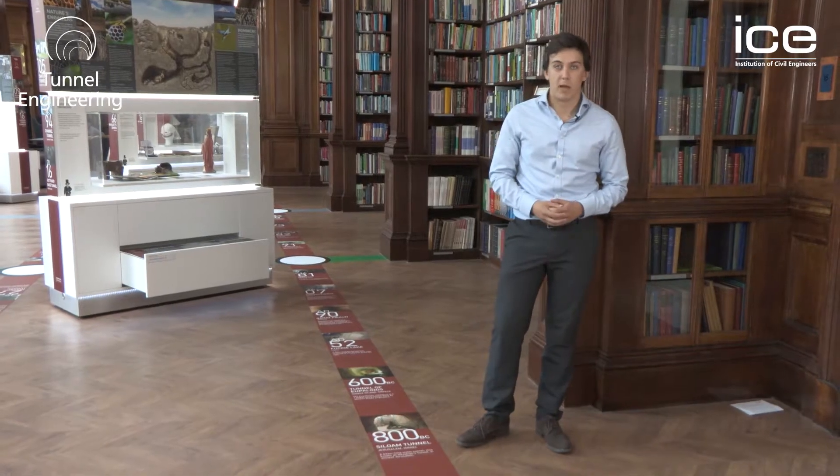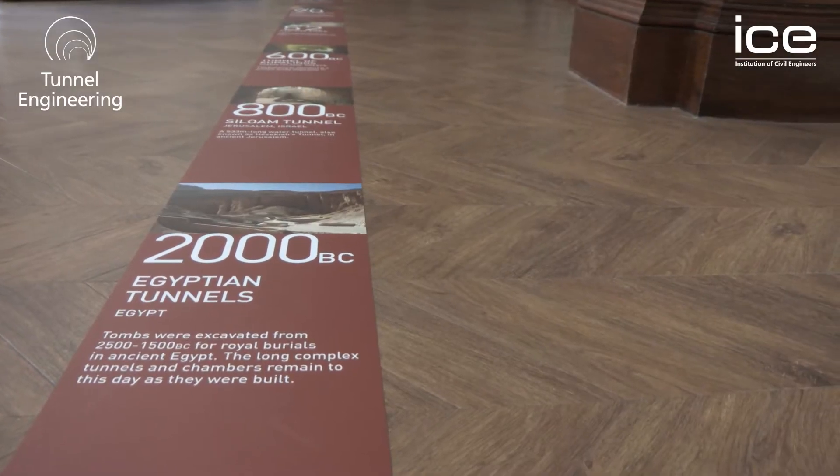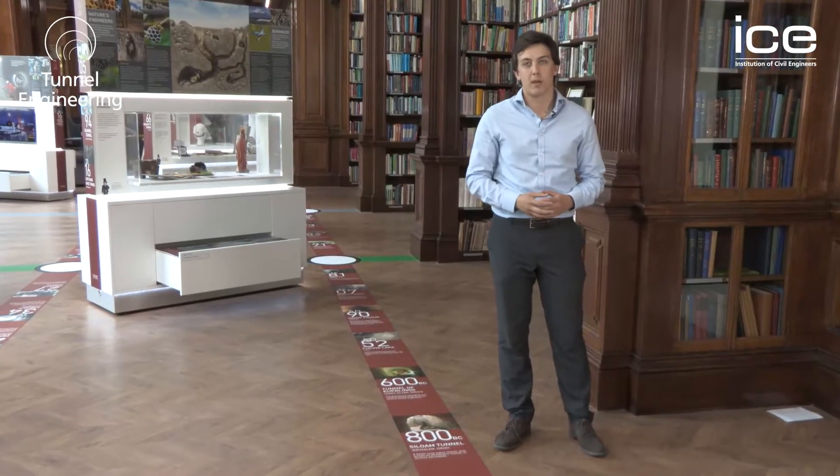As we enter the exhibition, we're met with this timeline which runs us through the history of tunnel construction in ancient Egypt, running through to the future of Europe's mega projects.